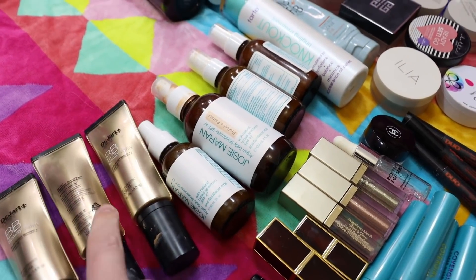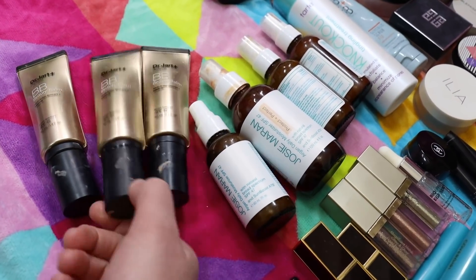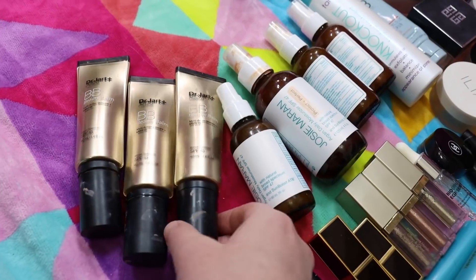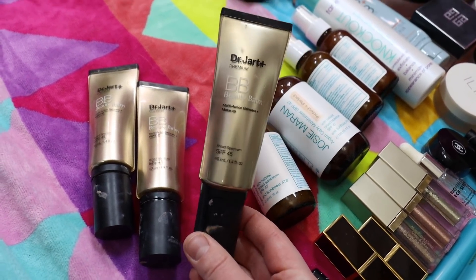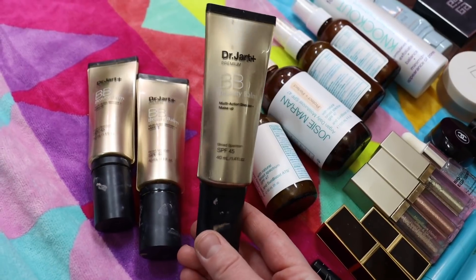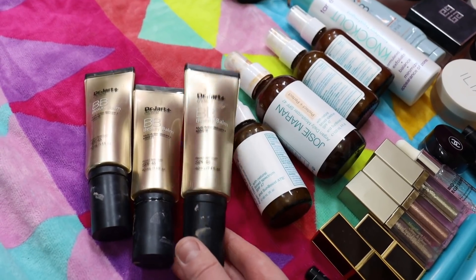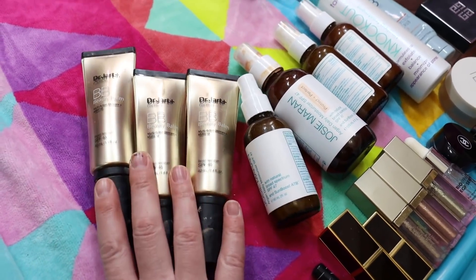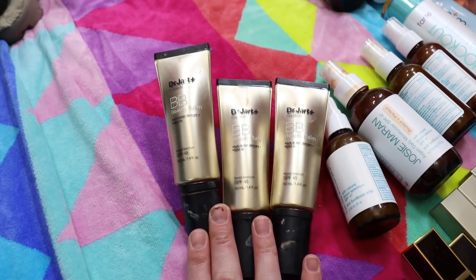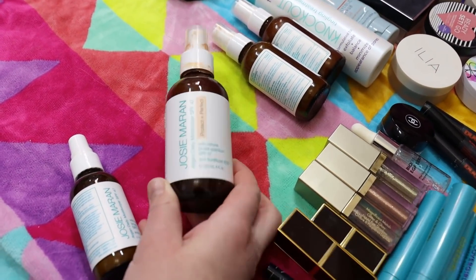I've got three of the Dr. Jart Premium BB Beauty Balm. I mix the Light Medium with the Medium Deep — two pumps of light medium with one of medium deep. They've since come out with three shades and the formula has also changed. The newer formula doesn't have quite the coverage the older one did, and it now has chemical sunscreen where the original was strictly mineral. I'm still toying around with the new one — I loved the original version more.